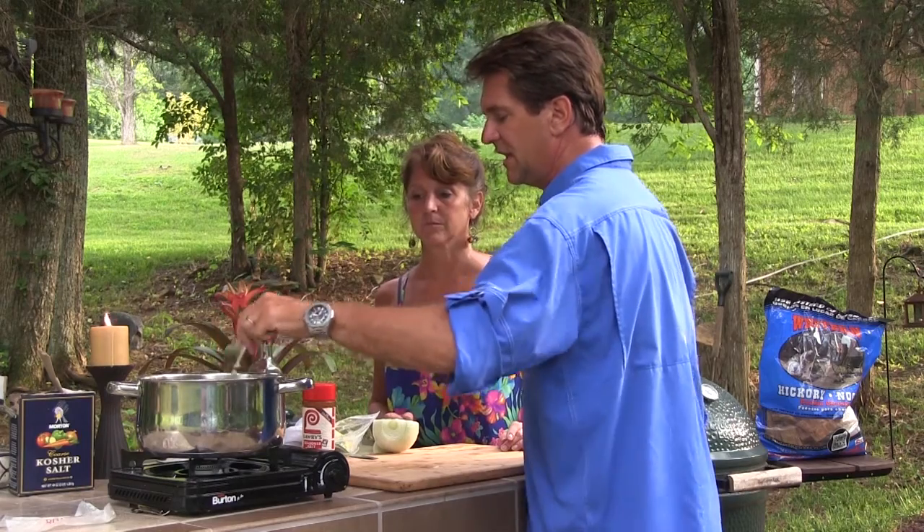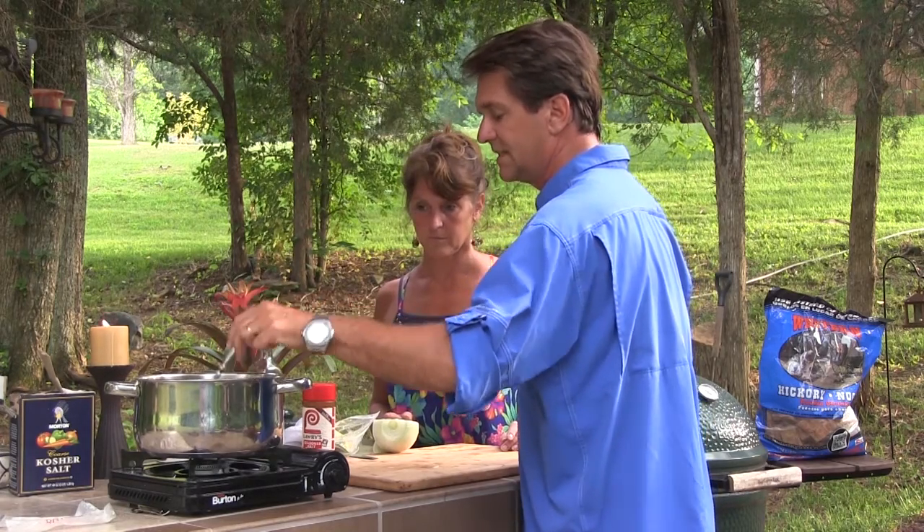I always like, especially this time of year, something quick and easy if you've got people coming over. A lot of people are really particular, but this particular dish I don't know anybody that doesn't like. It involves pork loin, it involves salt rocks, it involves a bun. Let's talk about some pork sliders with our buddy John Tucker.